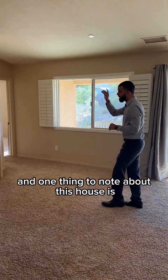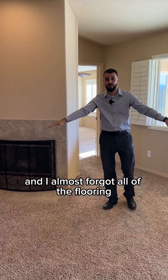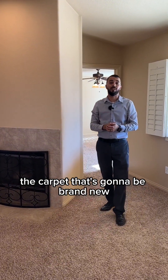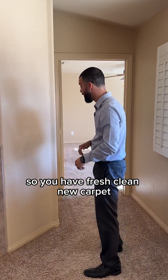One thing to note about this house is it has a beautiful gas fireplace. And all of the flooring — the carpet — is going to be brand new, installed here very soon. So you have fresh, clean, new carpet.